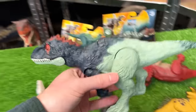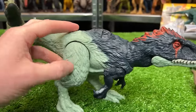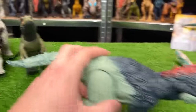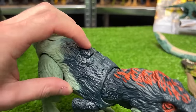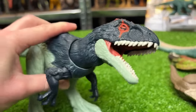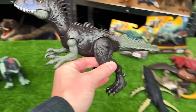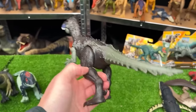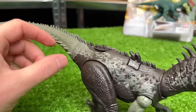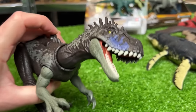Next let's grab this Eocarcharia dinosaur. This dinosaur has feather texturing over its entire body and is a lot more brightly colored than the Orcoraptor. It also has the lever on its back for chomping and sound effects. Over here we've got the Dryptosaurus figure — a dark brown and gray colored body with tons of spikes running from tail to head, and a slide lever for the chomping actions.